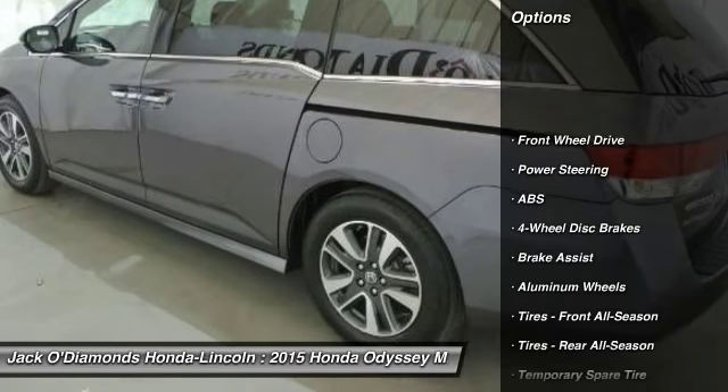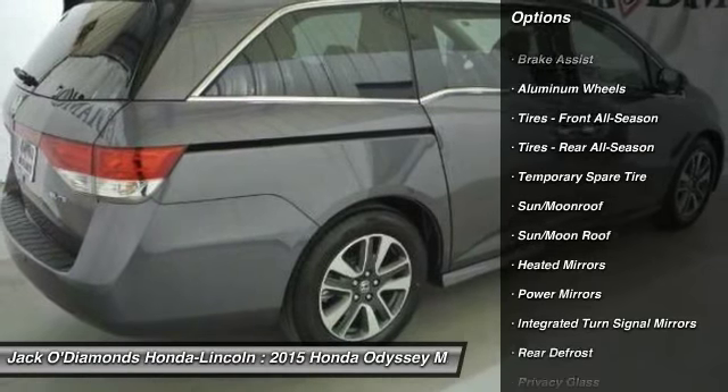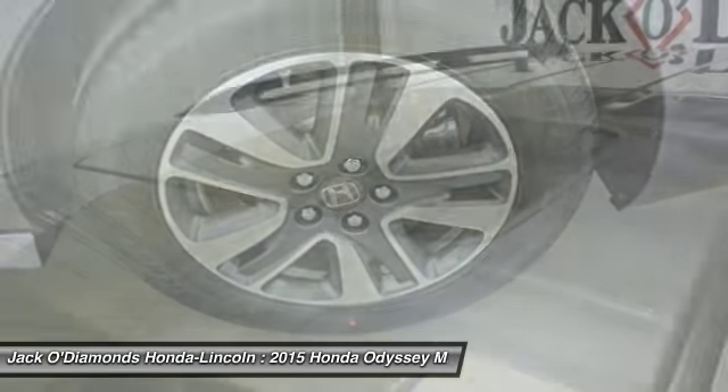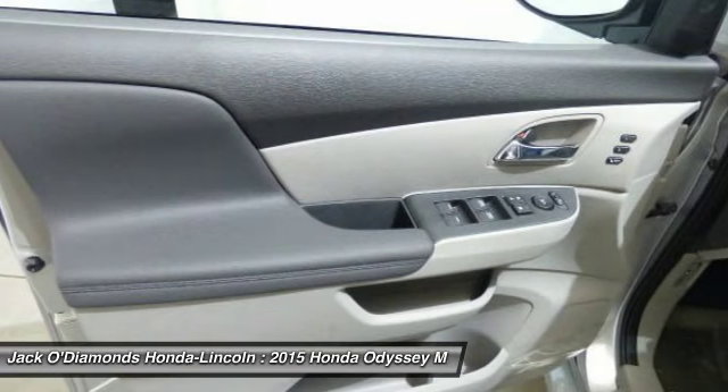Traction control, navigation system, lane departure warning, stability control, power passenger seat, steering wheel audio controls, backup camera, anti-lock braking system, keyless entry, power lift gate.